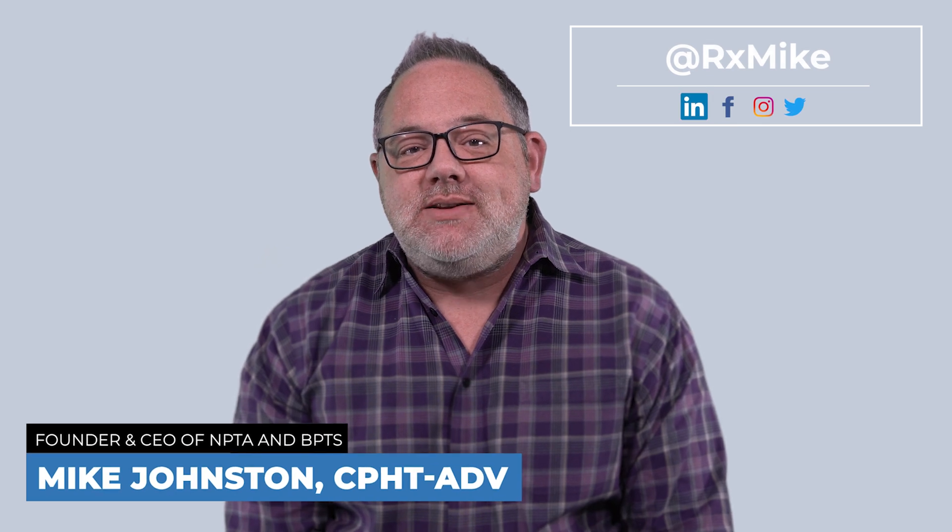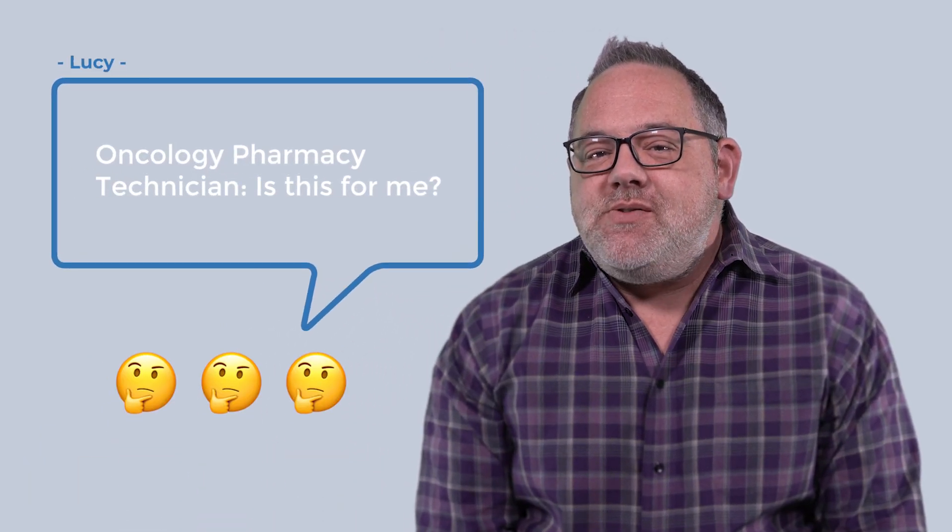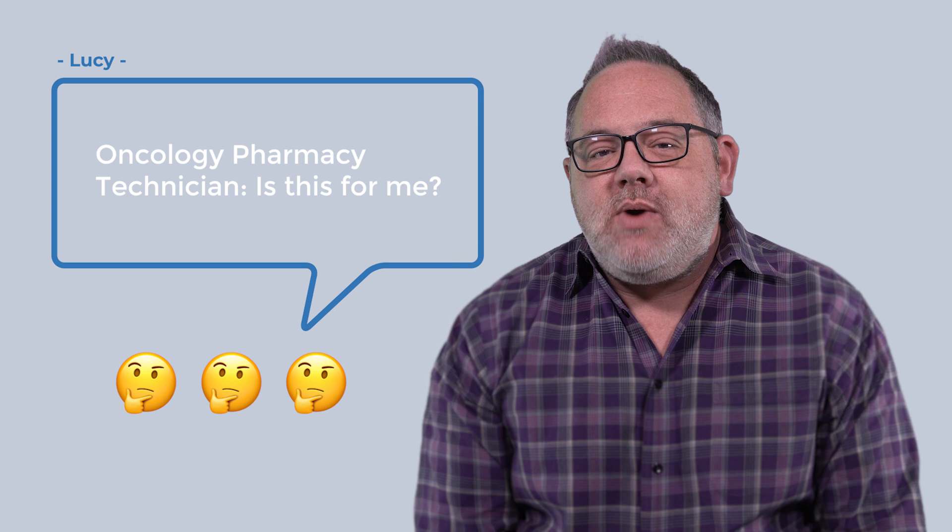Hello everyone and welcome to AskRxMike where I answer your questions related to pharmacy practice and the pharmacy technician career. Today's question comes from Lucy and she asked if an oncology pharmacy technician role would be right for her.